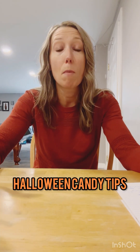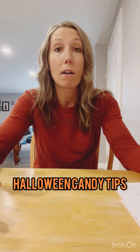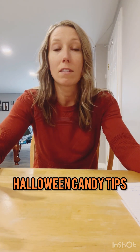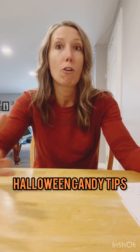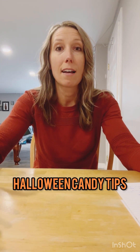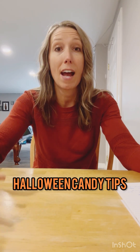Number two is to have smaller portions. Instead of having full-size candy bars, go for the fun-size ones. Or if you have some sort of chip, cracker, or cookie, get them in individual serving-size bags portioned out so that you're controlling how much you're having.